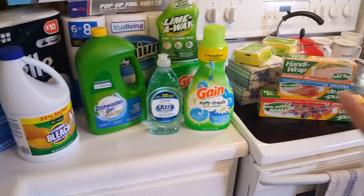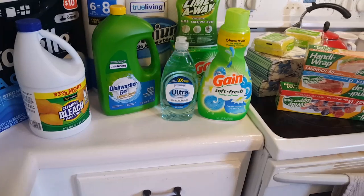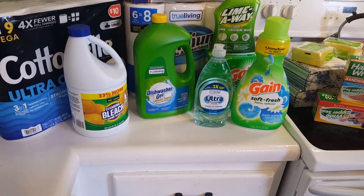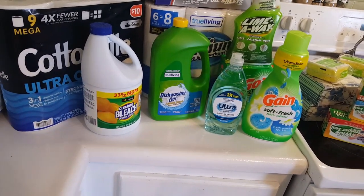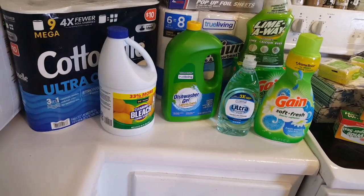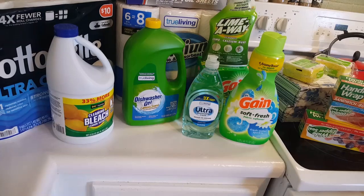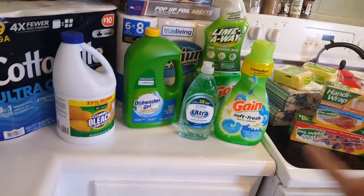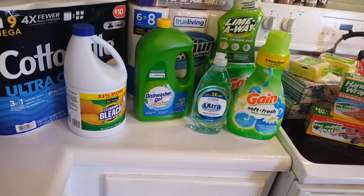These are all household items — just household items. There's no food, no personal items, nothing of that kind. These are my purchases for the month. My month starts in the middle of each month — the second week of the month is the beginning of my month when it comes to income. So I just want to show you what I bought today.